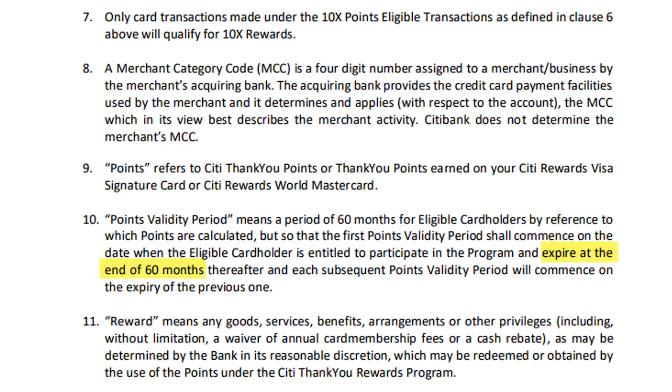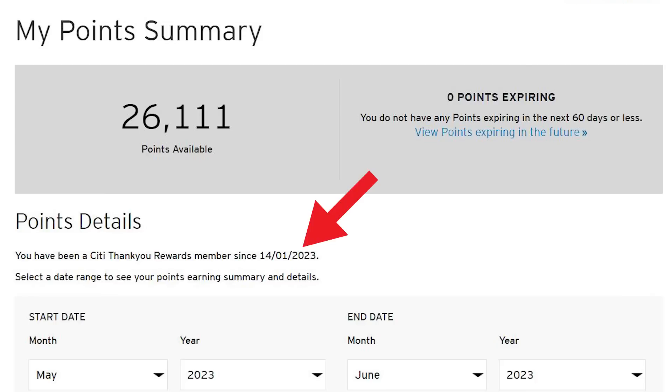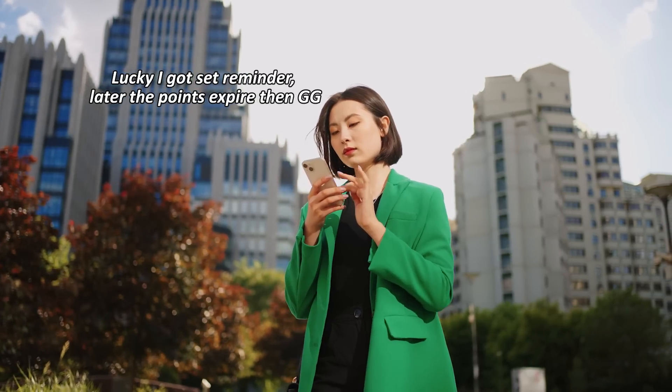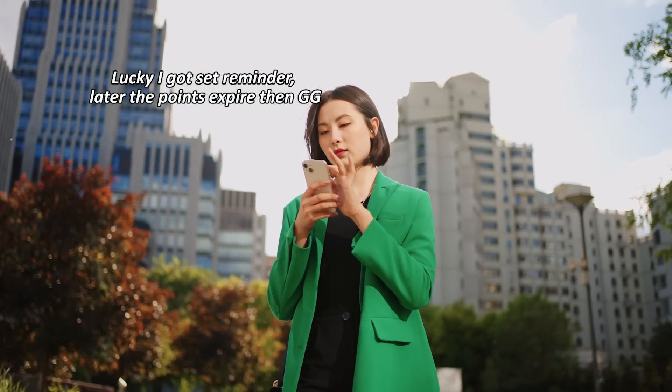The CT Rewards point system is a little unusual. The points will expire 5 years from the card approval date, not from when you earned the points. For example, if you got this card in early 2023, all points accumulated will expire in April 2028. So you need to be very careful — set a calendar reminder if you need to, otherwise you might forget and accidentally let them expire. After the 5-year period ends, a new 5-year period begins and you start earning points all over again.